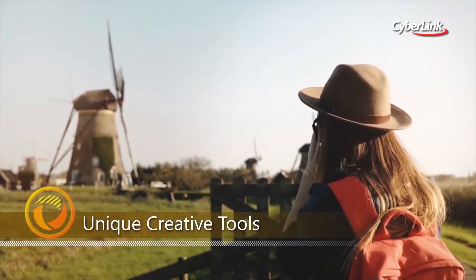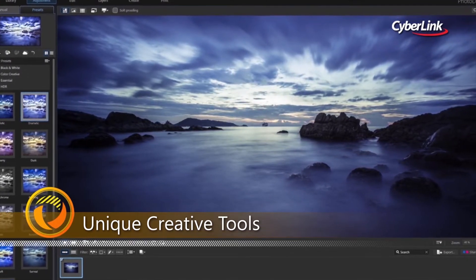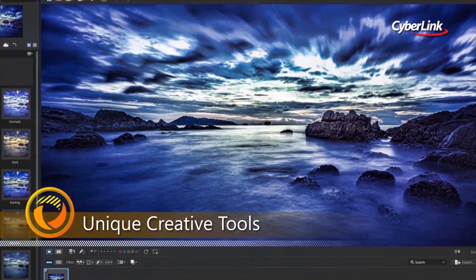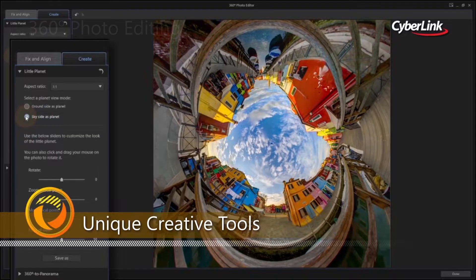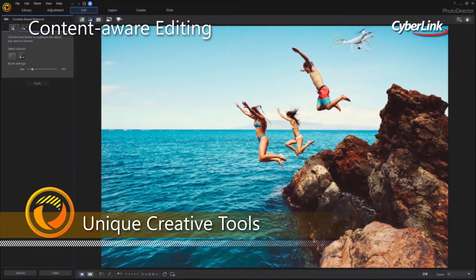The definitive creative photo editing solution, PhotoDirector, features a wide range of professional quality tools built for turning your photos into stunning artworks no matter how you shoot. Easily create moving pictures from videos, stunning little planets and panoramas from 360-degree shots, or intelligently remove, copy or move objects within your image.